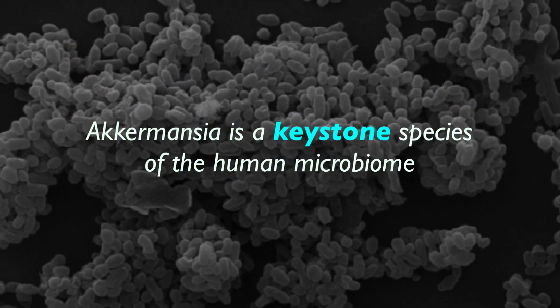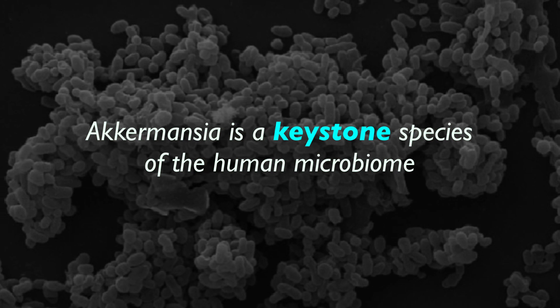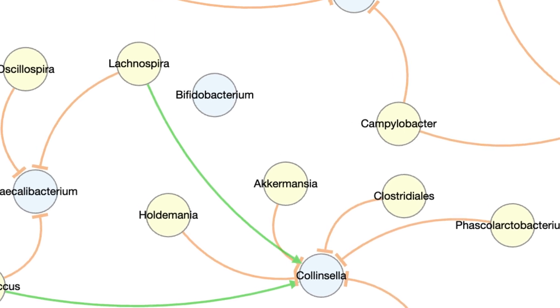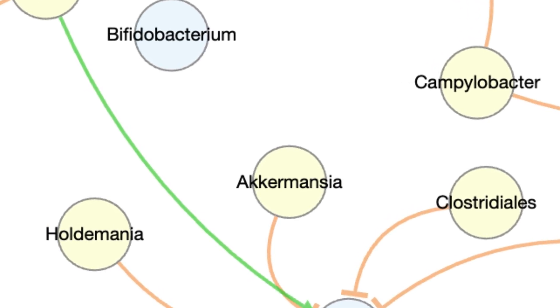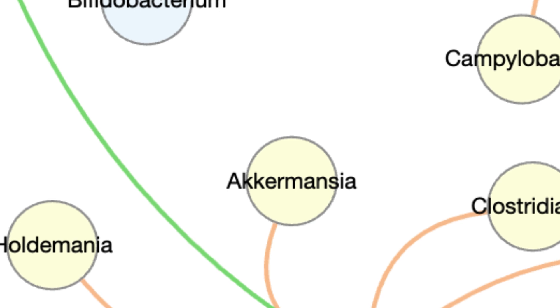In microbiology, Akkermansia is widely known as a keystone species. A keystone species occupies a central position in the interaction network and is critical to the survival of the other species in the system. They're literally the glue that holds a habitat together.